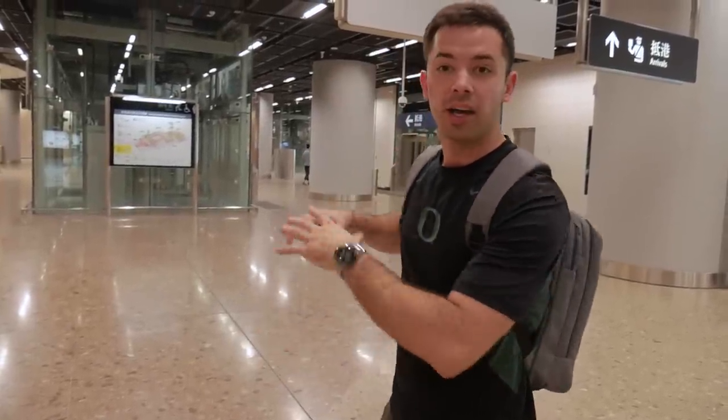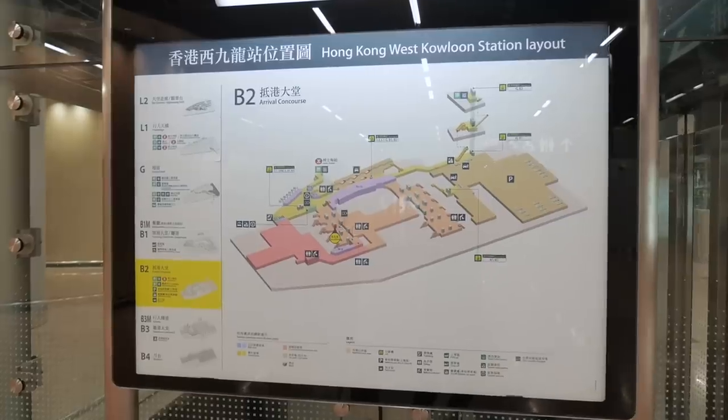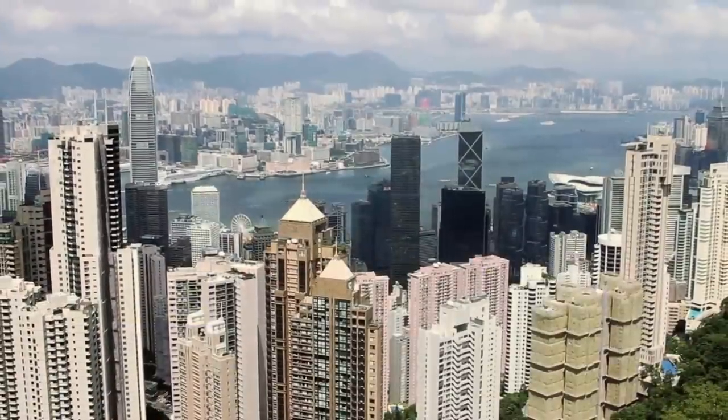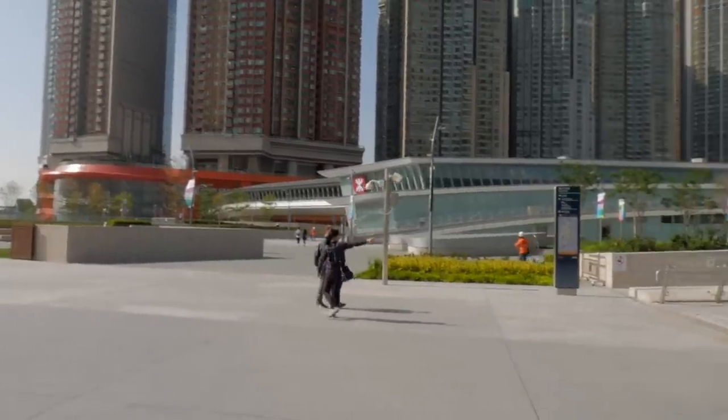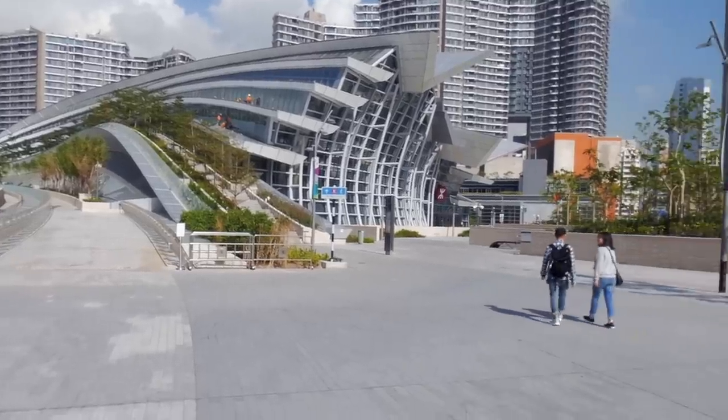We just got off the bullet train, went up an escalator, and are now going through customs in Hong Kong. We've arrived — security was really easy; you basically just keep going upstairs until you're at street level and go through customs. It's pretty straightforward. Now we're outside walking near the harbor in Hong Kong.